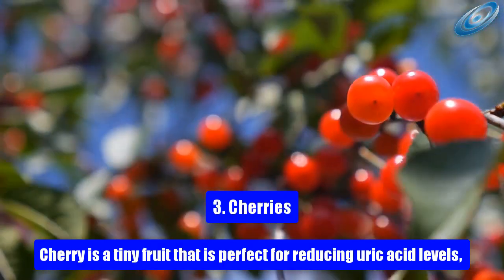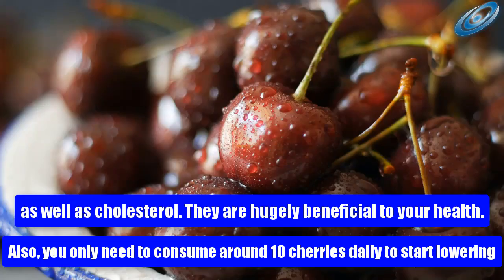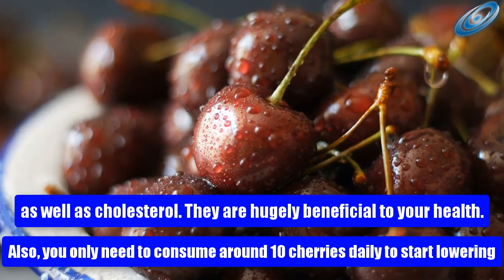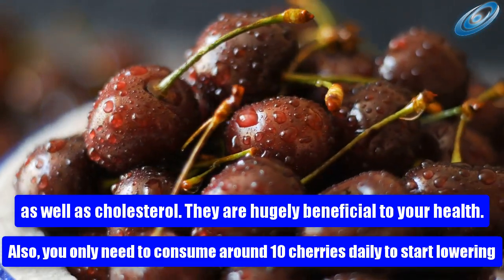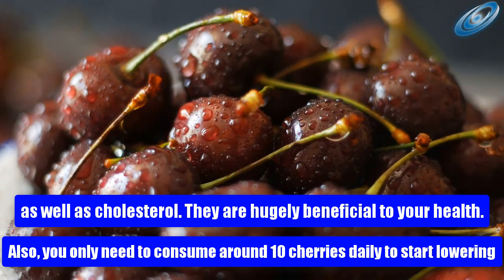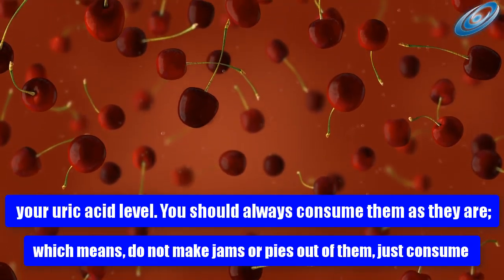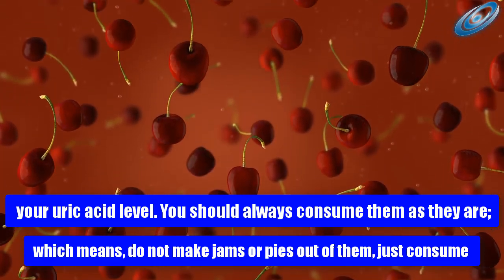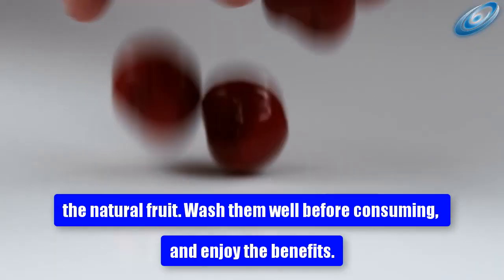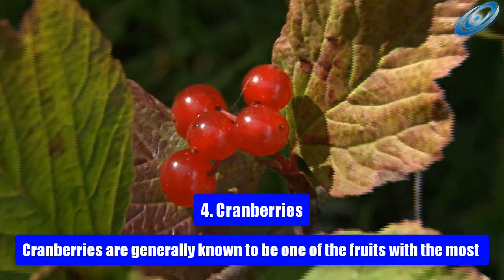3. Cherries. Cherry is a tiny fruit that is perfect for reducing uric acid levels as well as cholesterol. They are hugely beneficial to your health. You only need to consume around 10 cherries daily to start lowering your uric acid level. You should always consume them as they are — do not make jams or pies out of them. Just consume the natural fruit, wash them well before consuming, and enjoy the benefits.